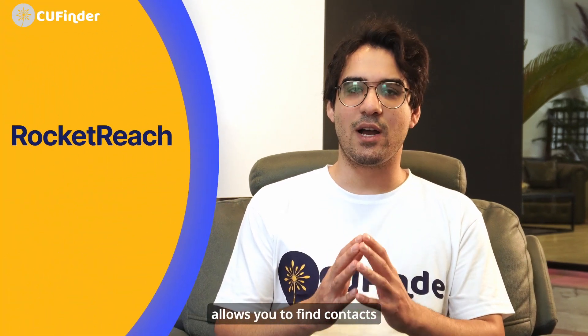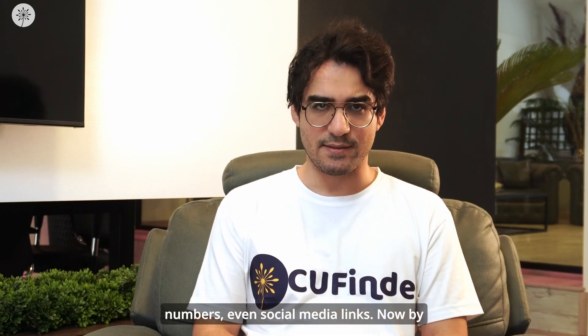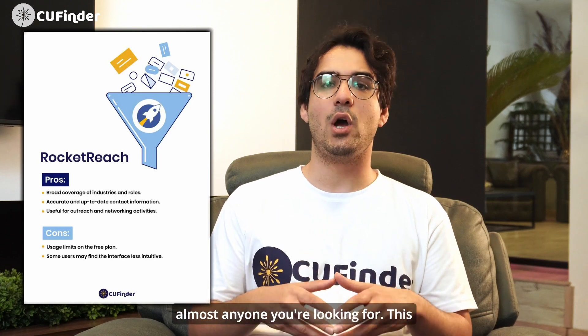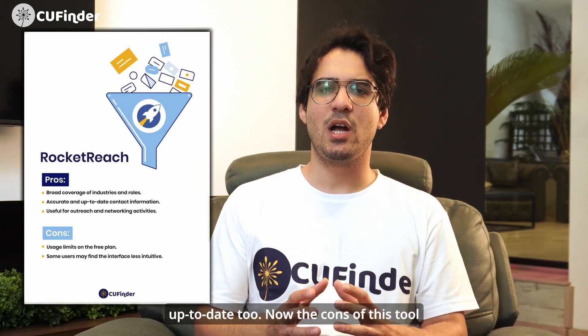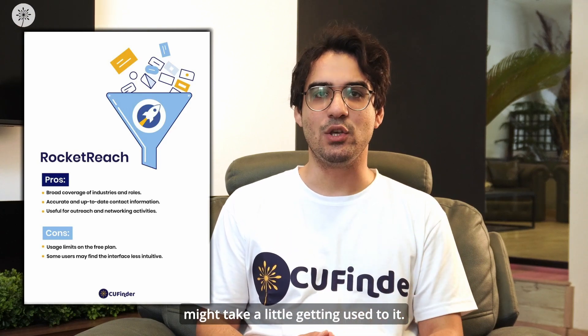The next lead generation tool is RocketReach. This one allows you to find contact information for millions of professionals across different industries — think email addresses, phone numbers, even social media links. The pros: it gives you super broad coverage so you can find almost anyone you're looking for, and the info is accurate and up-to-date. The cons: the free plan has some limitations, and the interface might take a little getting used to.